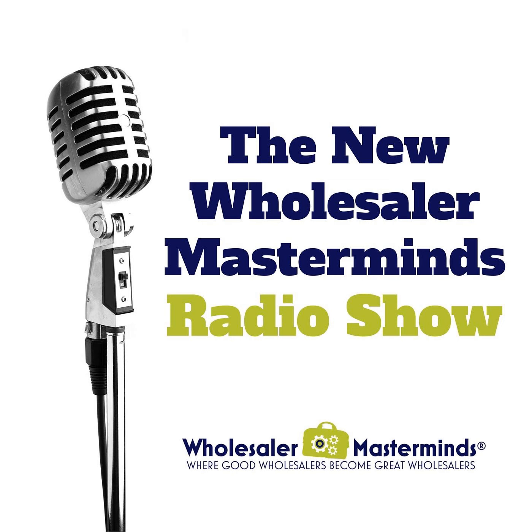So what I did was I went out to the Wholesaler Masterminds group on LinkedIn. If you're not a member of the Wholesaler Masterminds group on LinkedIn, would you please join? 5,800 members. I said, folks, here's what I'm looking for — I'm looking for a wholesaler that really knows his or her stuff when it comes to technology and how it integrates into their practice.